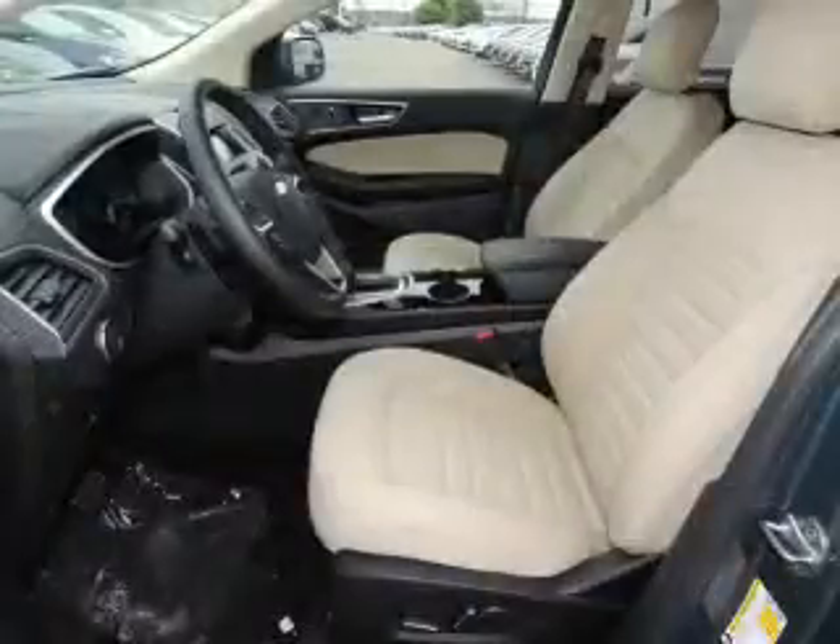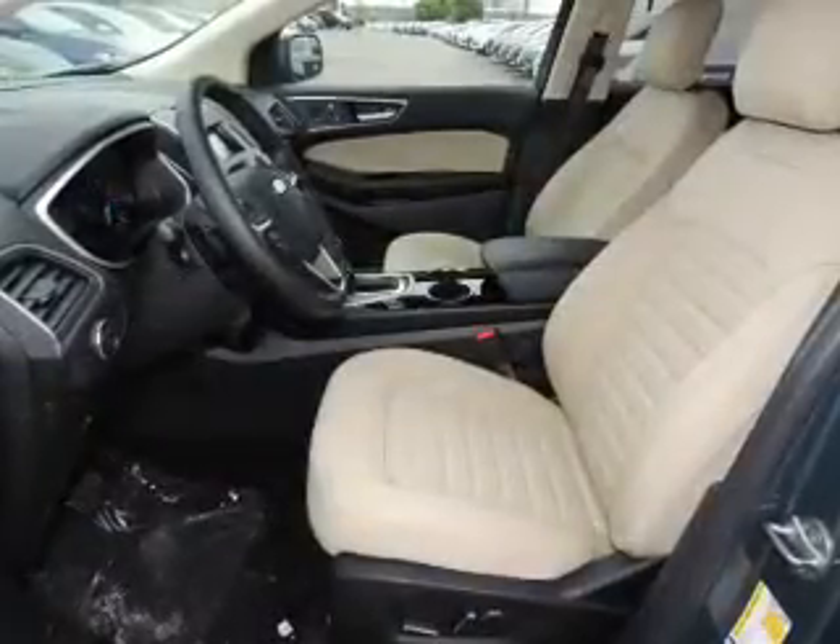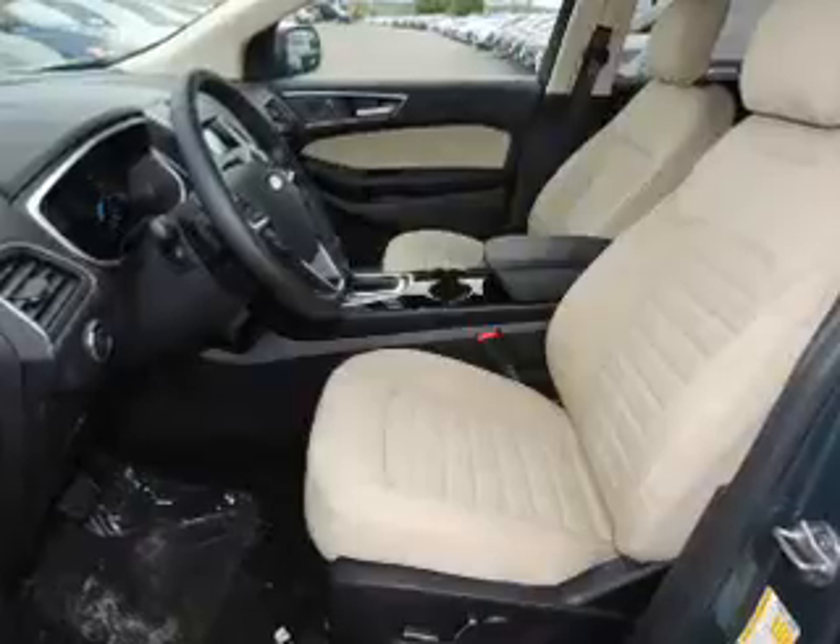Additional features include aluminum rims, dual temperature controls, automatic climate control, and a tilt and telescopic steering wheel.